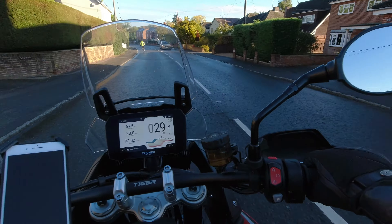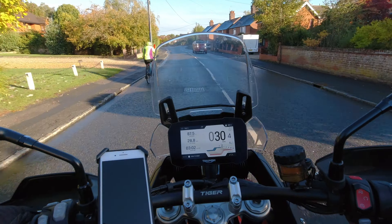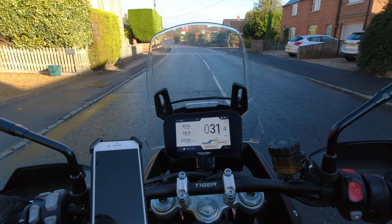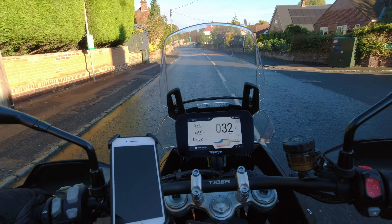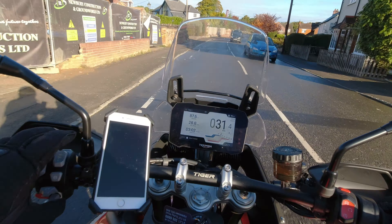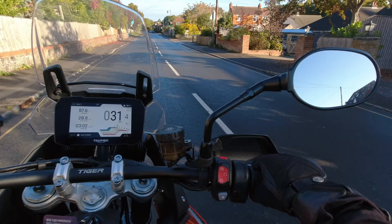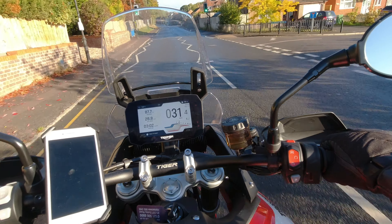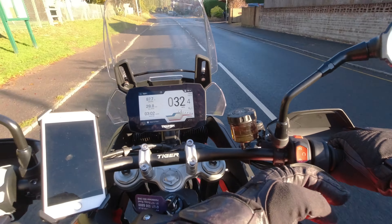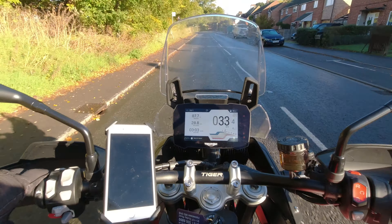I also like the daytime running lights — they look really cool. The lights at night are very nice too; the low beams and high beams work perfectly. The instrument cluster controls are split between the left and right sides, which is nice and easy to use. You've got your home button on one side and the little joystick on the other.